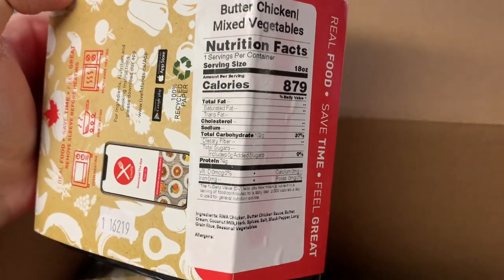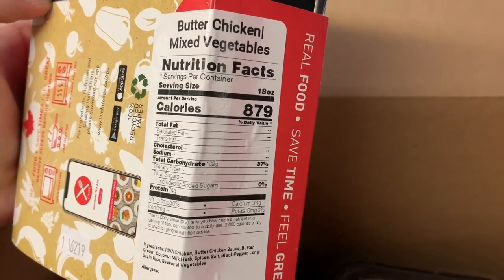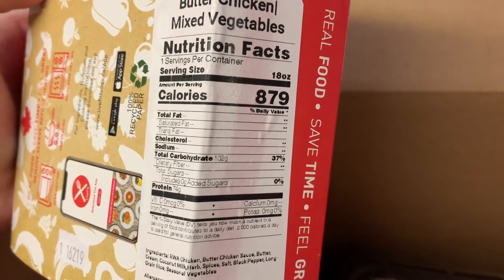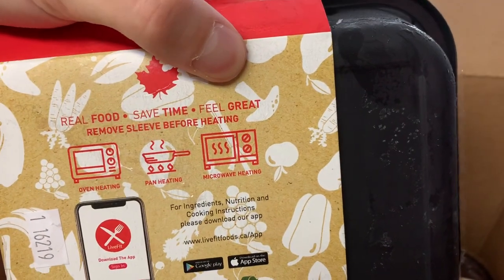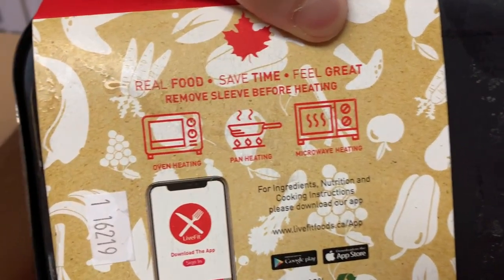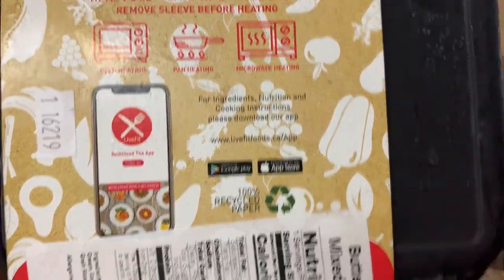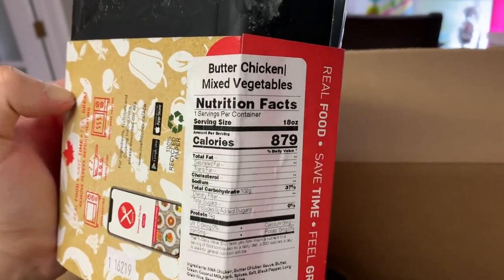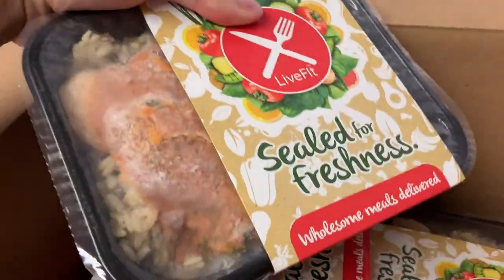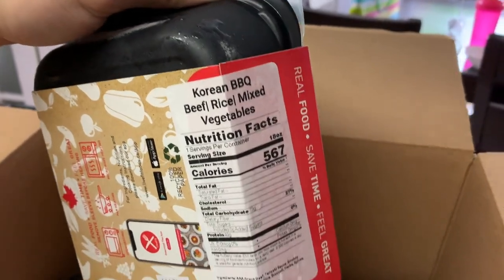If you guys use MyFitnessPal, this is going to be a lot better for you to track exactly what you're eating. For example, this one has 74 grams of protein — that's crazy. You can see right there: real food, save time, feel great. You can put it in the oven, in a pan, microwave, etc. They've got the Live Fit app and they'll give you the macros on the back of the box. This one here is butter chicken with mixed vegetables, which I love.